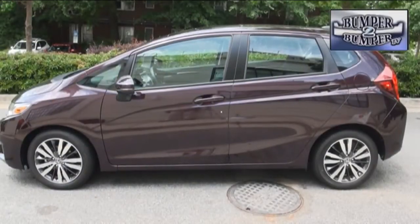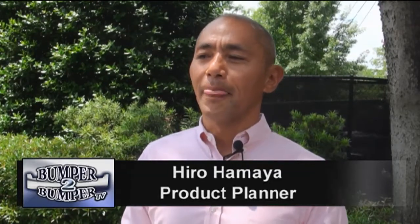So why do all of this for a Fit? We used to call it a penalty box because subcompact was, 'I'm going to get this car because this is the only one I can afford.' Nowadays, it's totally different. People are shopping for the subcompact aggressively because we have more feature content. Exterior and interior is being extremely refined. So the segment itself is growing and being matured. That's why we needed to make sure that we have a very good vehicle in this segment.